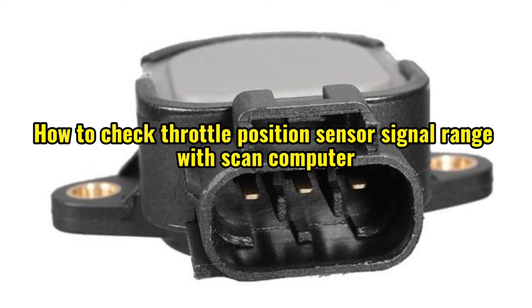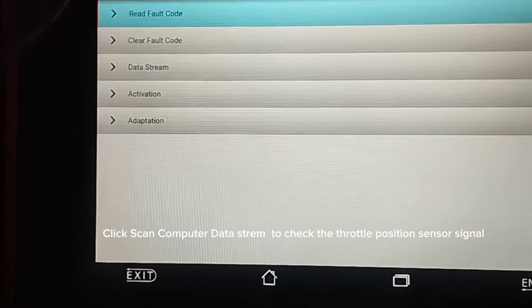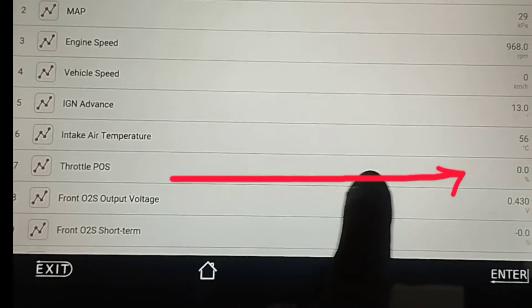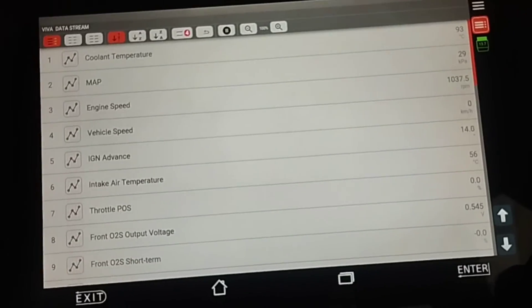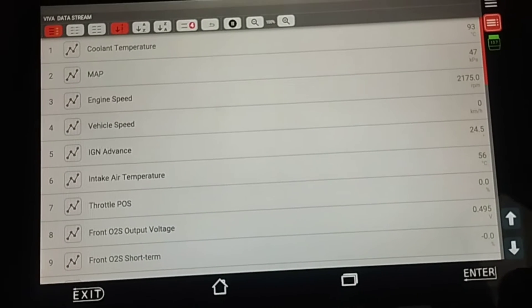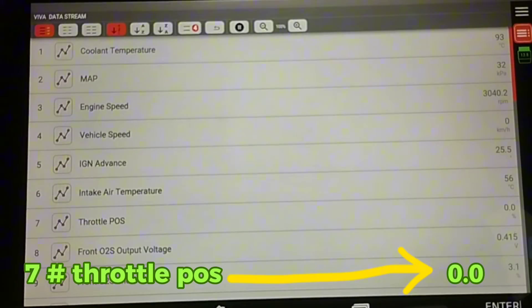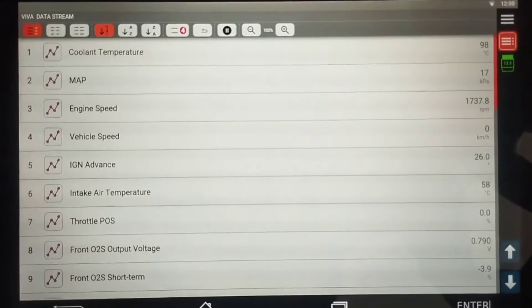To check the throttle position sensor signal range with the scan computer, click Data Stream. Item number 7 is the throttle position sensor signal. When the engine is started, the throttle position sensor reads 0.0. When the accelerator pedal is pressed, the signal should increase as the engine RPM increases. But the throttle position remains at 0.0, indicating the throttle position sensor is not working.